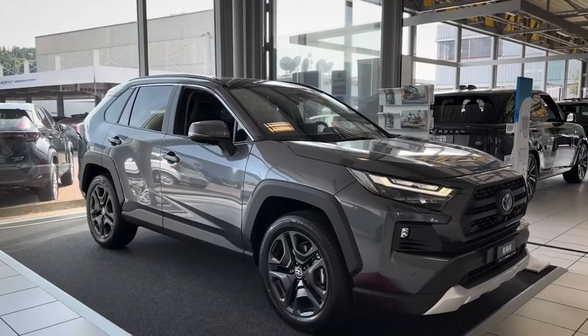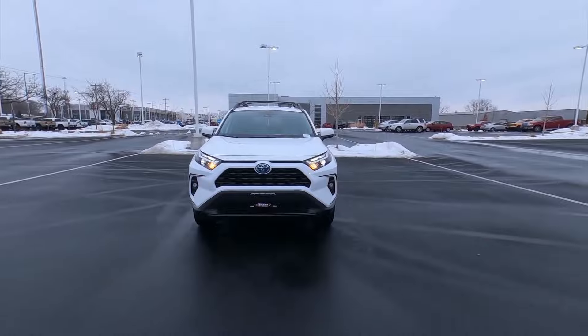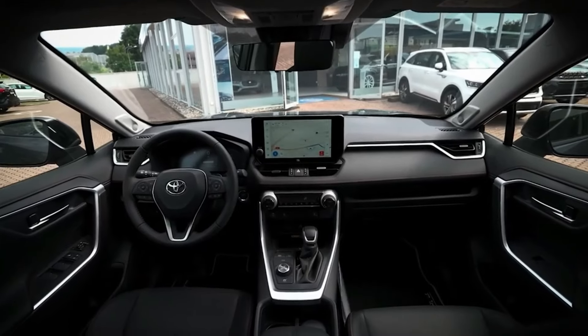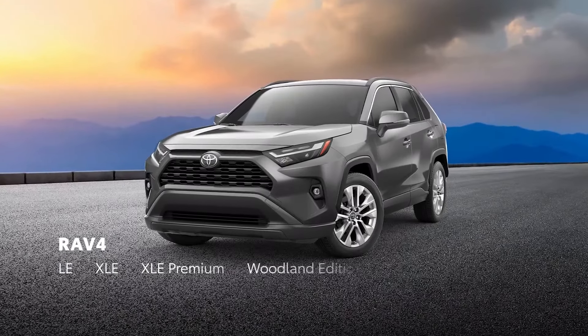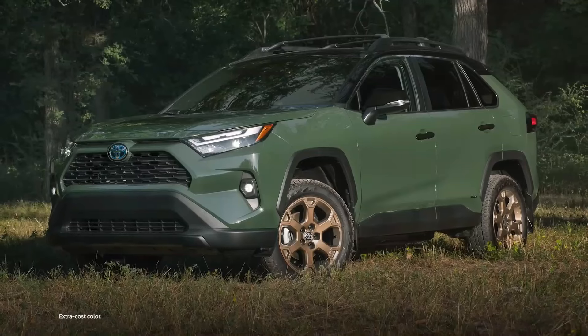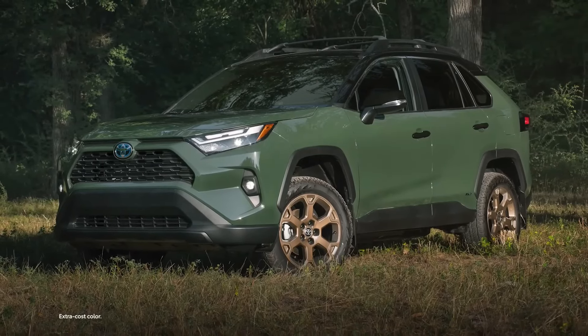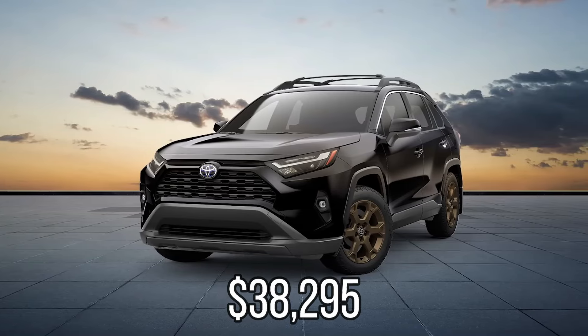The base LE trim of the RAV4 starts at $28,675. Base models have wireless smartphone connectivity and an 8-inch touchscreen. There are 6 different trim levels, with the TRD off-road being the most costly. It comes with an off-road suspension and a front skid plate, and it starts at $38,295.